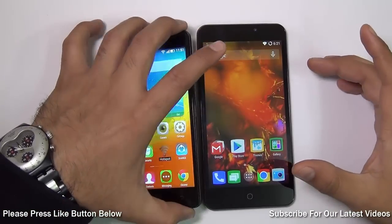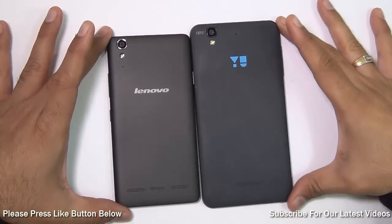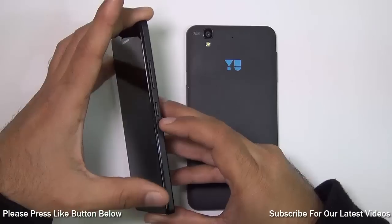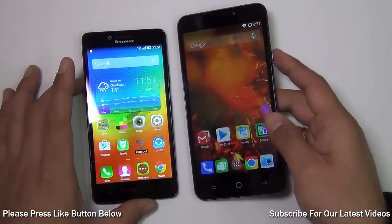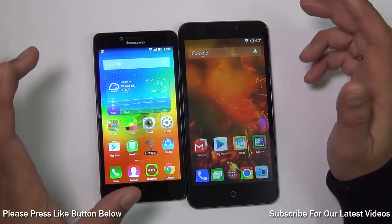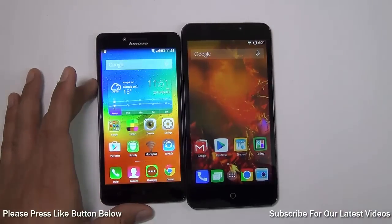Hey guys, I am Rohit Karanayi, host on Click Digest. Today we are going to compare the Lenovo A6000 versus the Micromax Yu Eureka. Both are 4G dual SIM affordable smartphones under a budget of 10,000 rupees. The Lenovo A6000 is priced at around 7,000 rupees while the Yu Eureka is priced at around 9,000 rupees. They are both available exclusively online and are among the best value-for-money phones in their respective price segments.